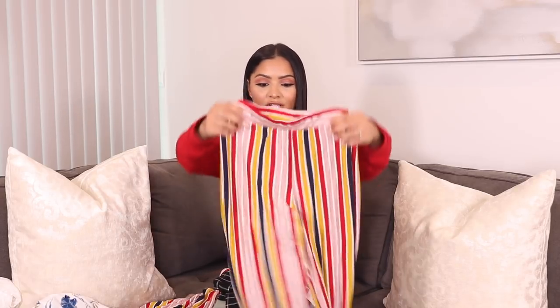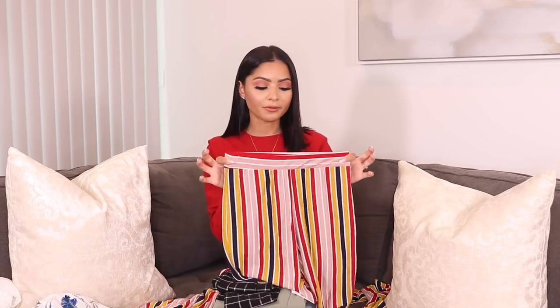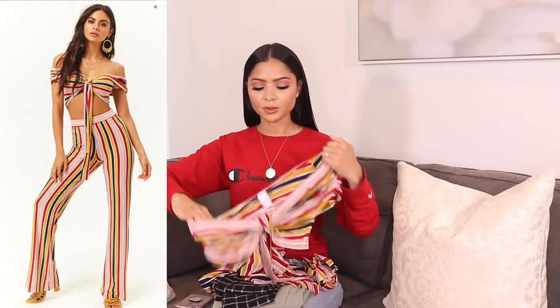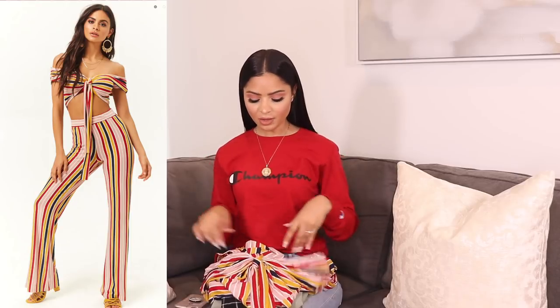I ordered some stuff from Forever 21 last minute because they had really nice things. I always go to the new page on their website — it's like ASOS where you can get lost — but the new page is where I always find great stuff. I wanted to show you this two-piece set: it has striped high-waisted pants that sit really nice on the waist and a pretty off-the-shoulder top with a bow in the front. I would wear this with plain sandals, statement earrings, and my hair up — your entire outfit is ready to go without even trying.